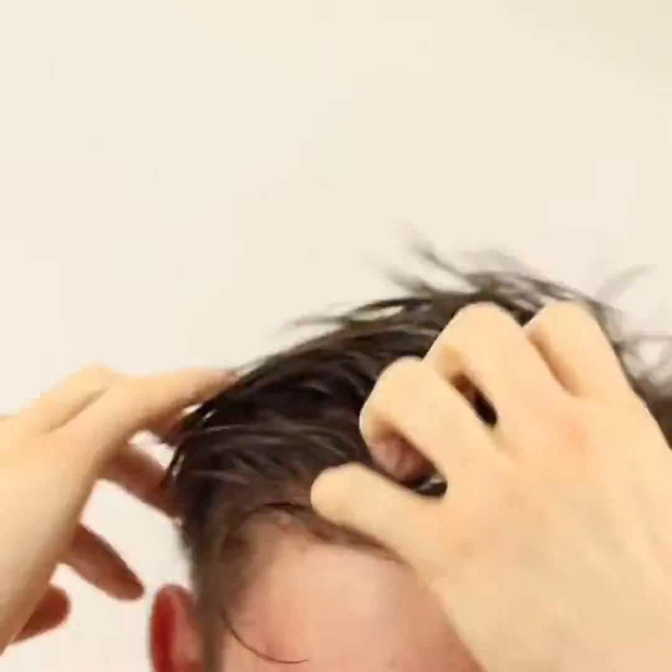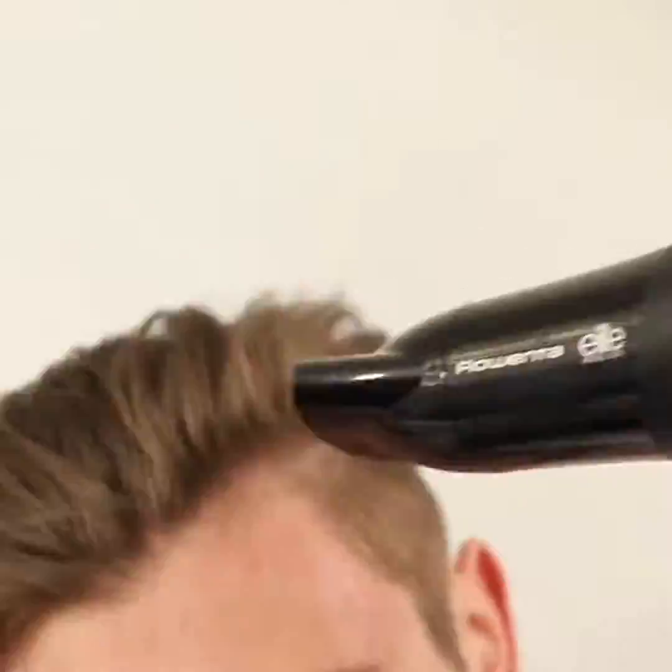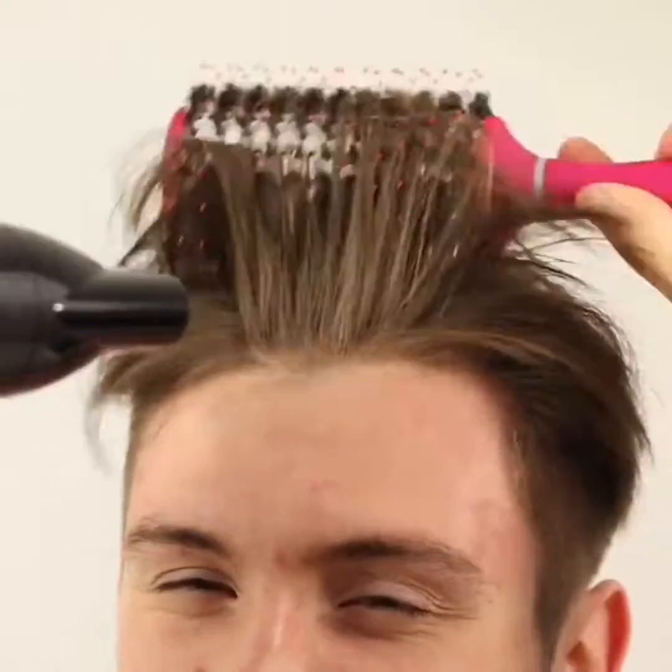In summary, the addition of carnitine to minoxidil can improve the absorption of the medication into the scalp and hair follicles, which can enhance its effectiveness in promoting hair growth.